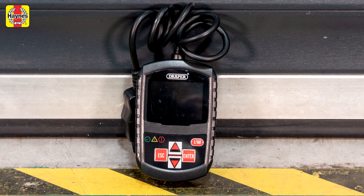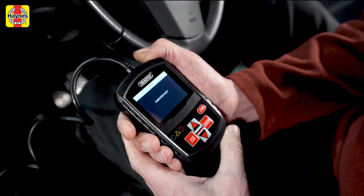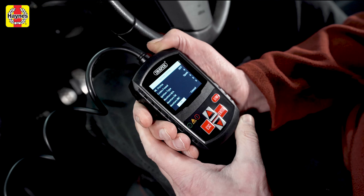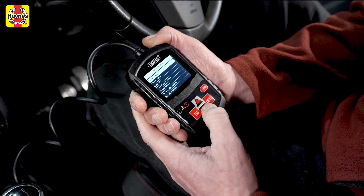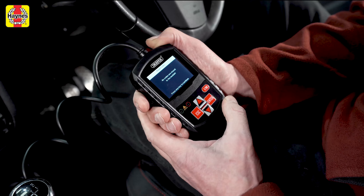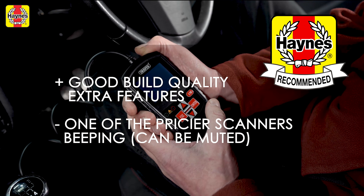Draper is a well-known name in tools and this is the cheaper of its two OBD readers, but it still lives up to the brand reputation. One slight annoyance is that the buttons beep every time you press them, but you can turn that off in the setup menu. It can do plenty of things: vehicle ID check, VIN check, ECU software version, live data, tool self-test, and it comes with a USB lead that lets you update the code reader's firmware. Mode 6 gives you additional system monitoring and you can access information on the emissions control systems. The Draper is well built and has a good number of features, but it is pricey and that beeping is a bit annoying — though that's a minor point and it doesn't stop it being a Haynes recommended scanner.